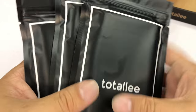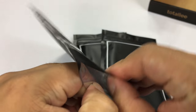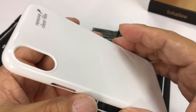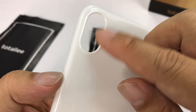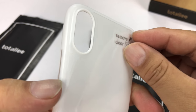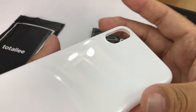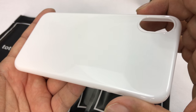They sent me three cases, which is more than I expected since I had asked for just one in white, so I'm really impressed. Thanks to the folks at Totally! Here is the white one, and as you can see it's for the iPhone X because of the vertical stacked cameras. It comes with a clear film. I asked for white because I'm going for a gray phone that kind of looks white, and this will preserve that look.